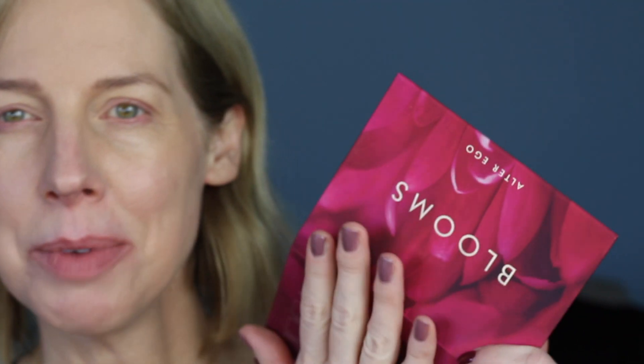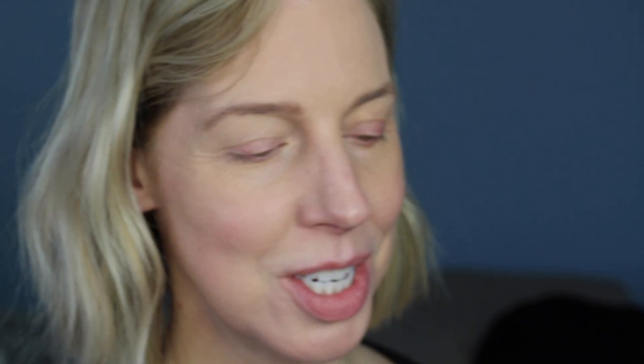Now I'm going to take you into this look. I'm going to do the Blooms palette today — I'm feeling it. I have primer — I think this is new, but I also feel like they had this before. I put primer on and I'm going to use my Alter Ego brushes.